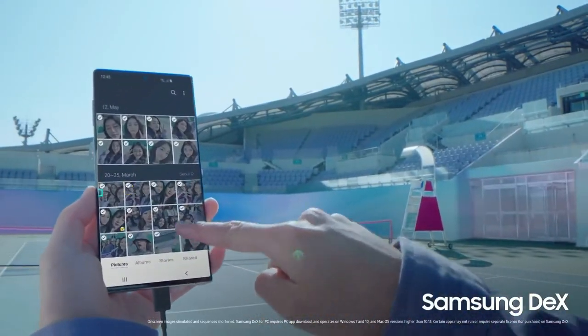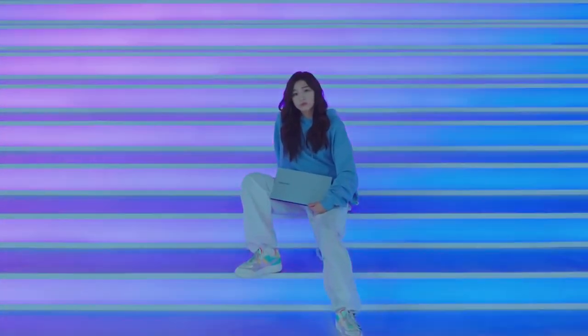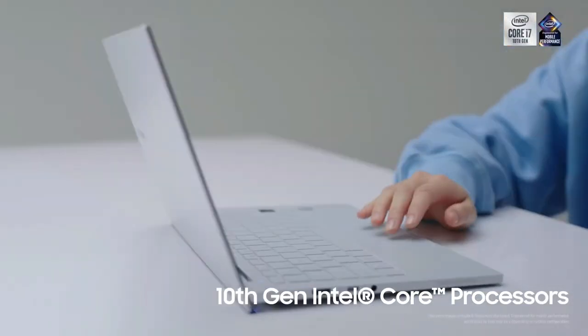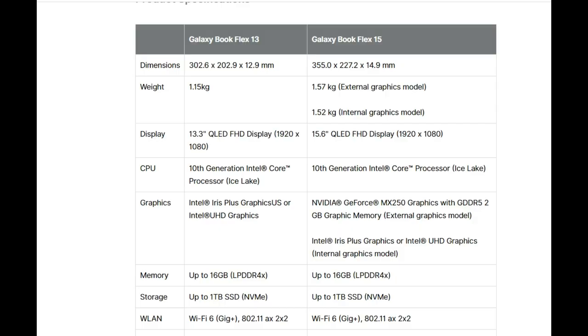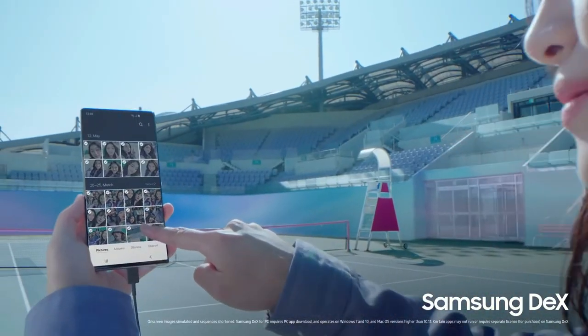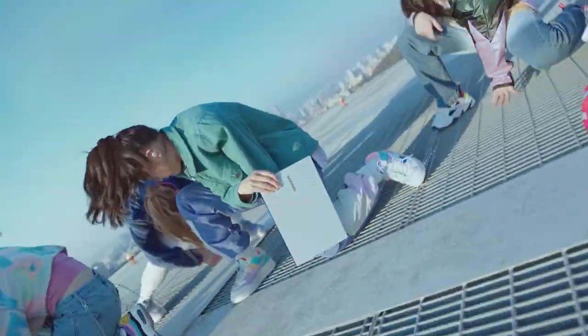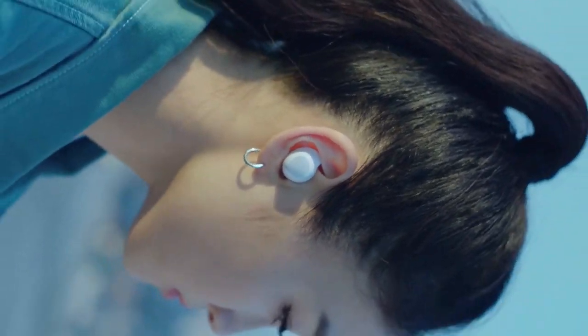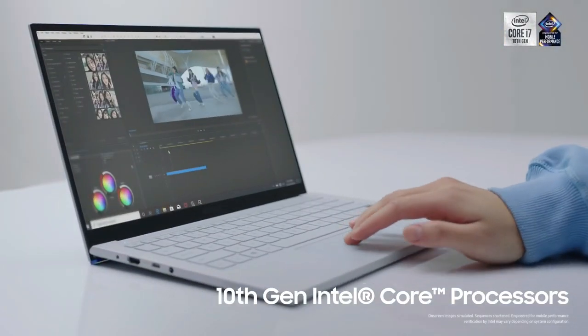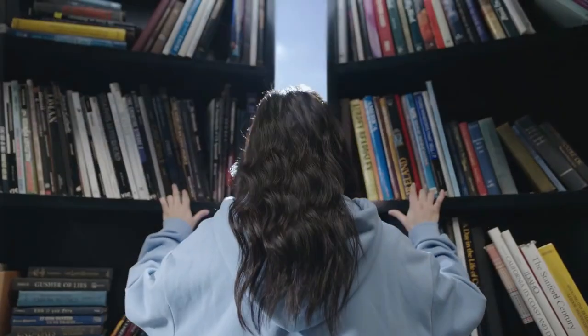Most importantly, it has wireless power share — if you use Galaxy Buds, you will be able to charge them automatically. The Samsung Galaxy Book Ion comes in two variants: Galaxy Book Ion 13 and Galaxy Book Ion 15. The top variant, the Galaxy Book Ion 15, features a 10th generation Intel Core processor, NVIDIA graphics with 2GB support, 16GB RAM, SSD storage, Wi-Fi 6 support, a fingerprint sensor, and a backlit keyboard.